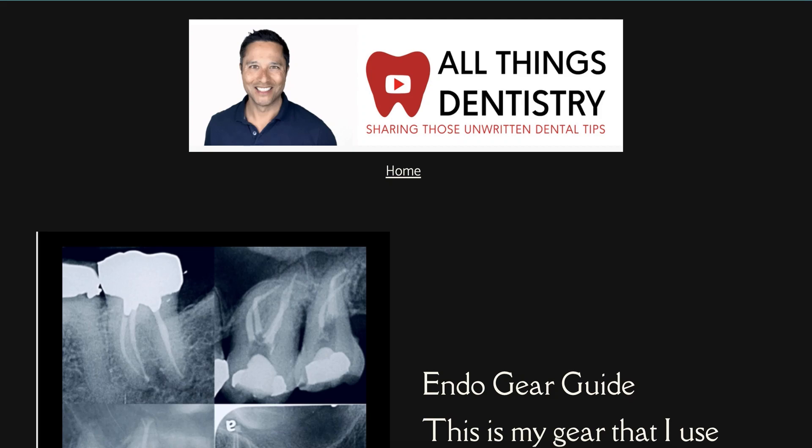This is Ashmore of Things Dentistry, the place where I'm passionate about sharing those unwritten hints and tips of dentistry. Today we're going to be talking about a series continuation in calcified cases, because this one's really interesting. I've actually made this mistake a few times before, so I just want to share that with you.